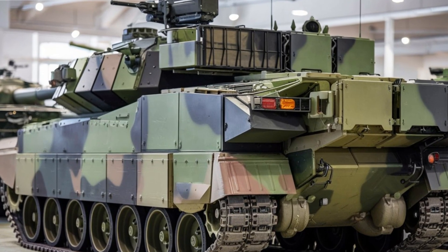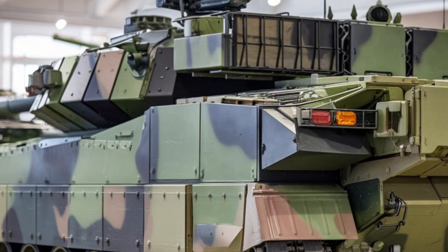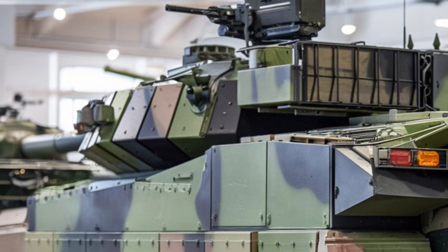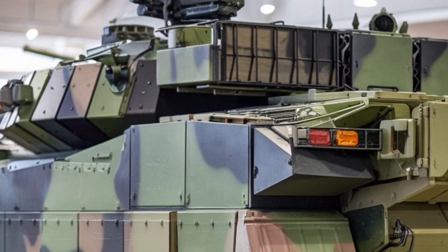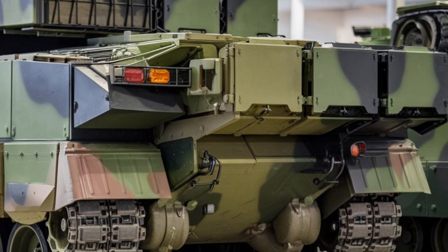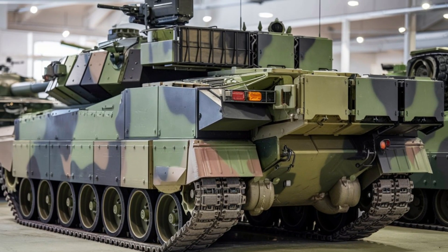The Leopard 2A6 stands out because it balances protection, firepower, and mobility without compromising on any of these aspects. It's adaptable, with modular designs that allow for various roles and upgrades, ensuring its relevance in future conflicts. Whether it's engaging enemies from a distance or charging through rough terrain, the Leopard 2A6 is a true powerhouse on the battlefield.